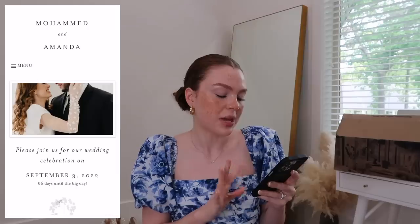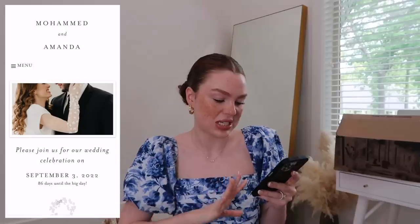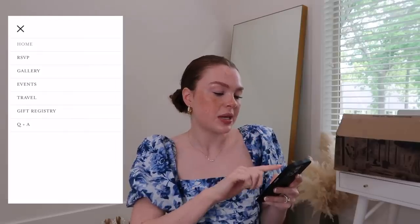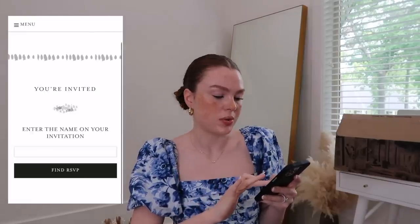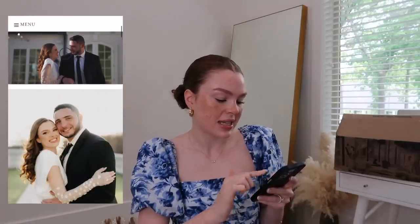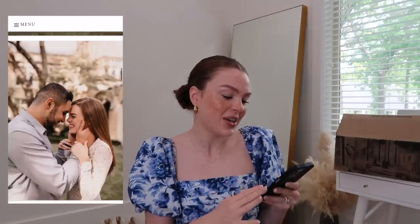Let's talk wedding website! I love our wedding website — I created it through Minted and the design matches our wedding invitations. I want to give you guys tips on what to include. The first page has a picture of us and says 'Please join us for our wedding celebration on September 3rd' — we have 86 days, which is so crazy. I also did a little story of how we met at the bottom. In the menu there's an RSVP tab where guests can type in their name and respond.